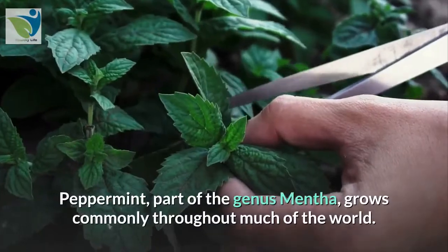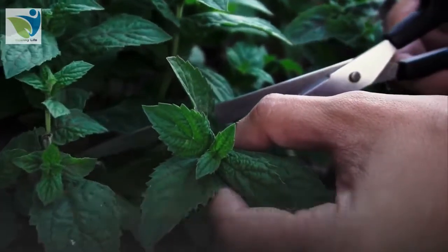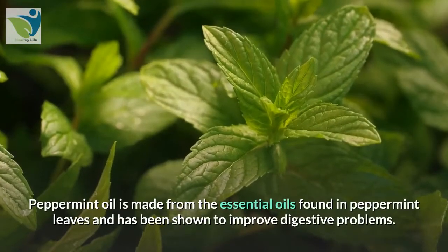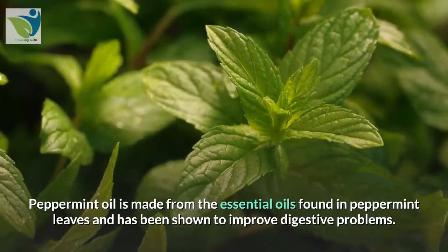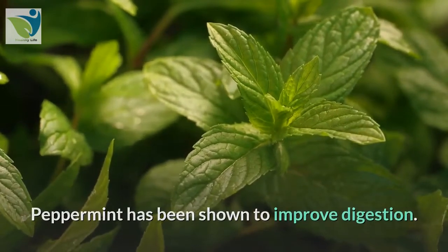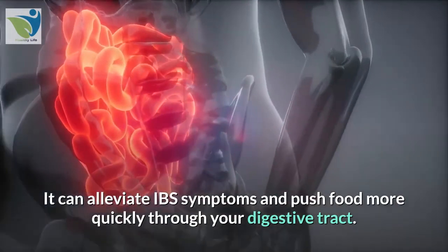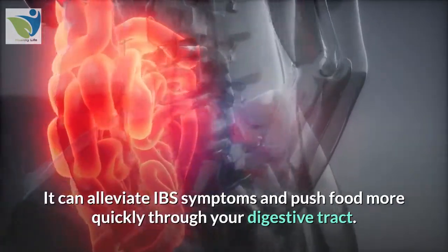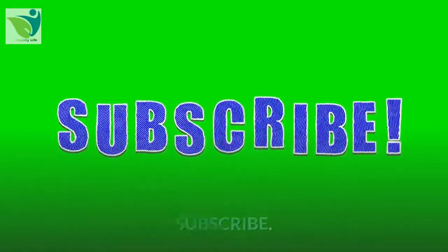19. Peppermint. Peppermint, part of the genus Mentha, grows commonly throughout much of the world. Peppermint oil is made from the essential oils found in peppermint leaves and has been shown to improve digestive problems. Peppermint can alleviate IBS symptoms and push food more quickly through your digestive tract.